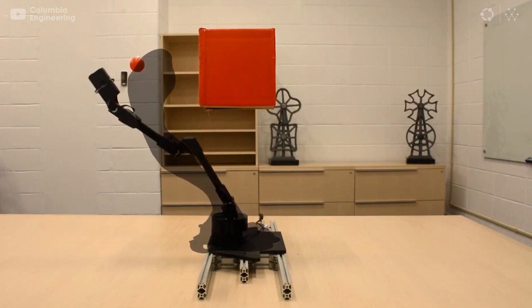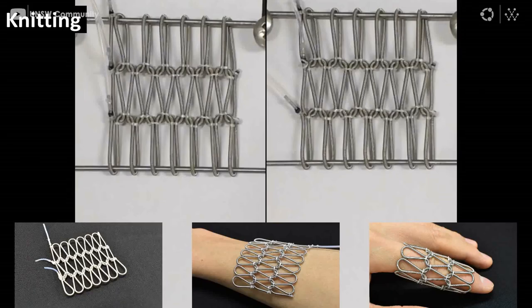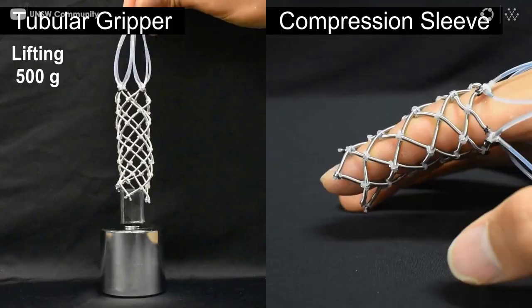Researchers at the University of New South Wales are also working on an impressive project. They developed a new class of smart textiles that can shape-shift and turn two-dimensional material into 3D structures. The material is constructed from tiny soft artificial muscles.